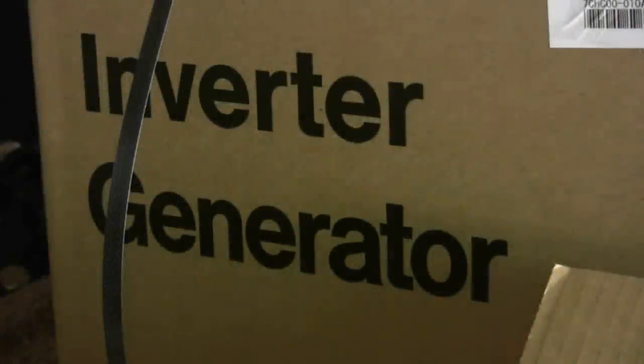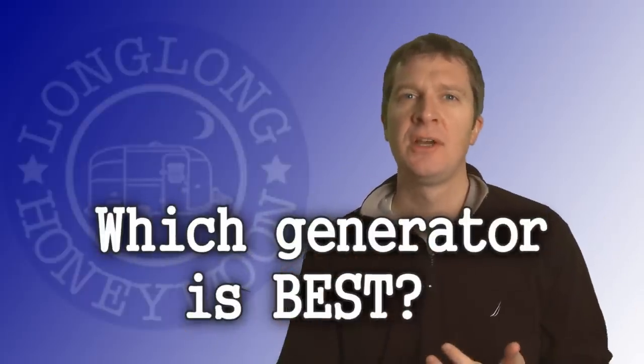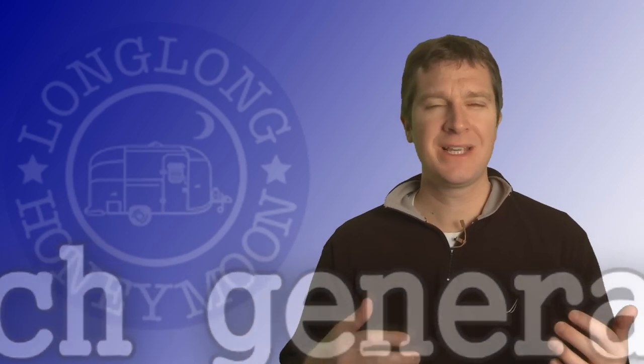Which generator is best? It's a loaded question, isn't it? It's a big decision, it's a big chunk of change. I'm going to sum up what I know about this topic in a few simple sentences.